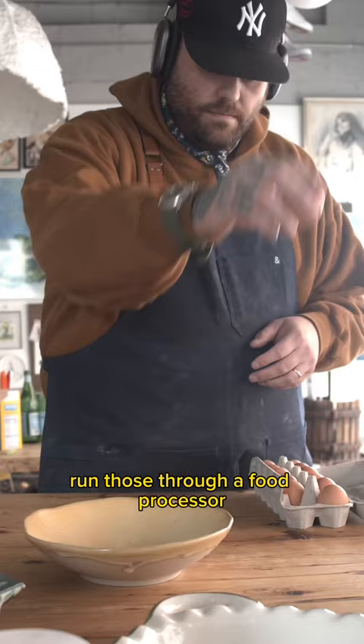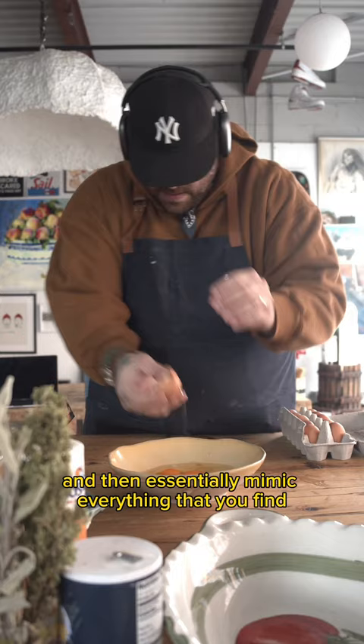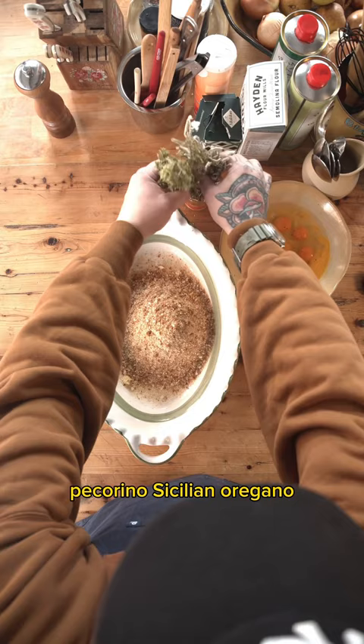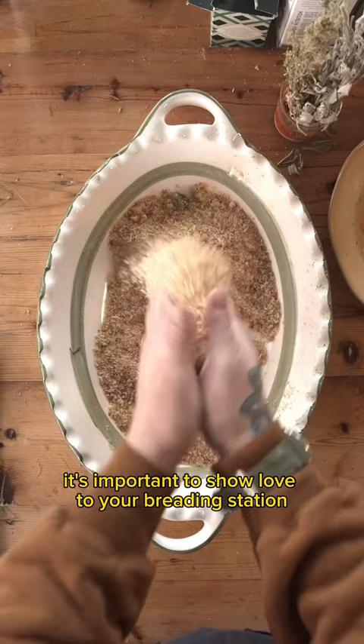Run those through a food processor and then essentially mimic everything that you find in seasoned Italian breadcrumbs: pecorino, Sicilian oregano, black pepper, garlic powder, onion powder — really go for it. It's important to show love to your breading station.